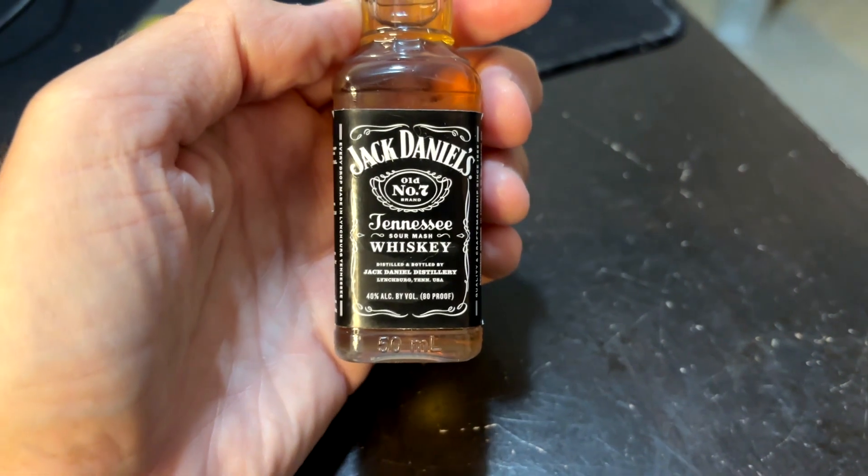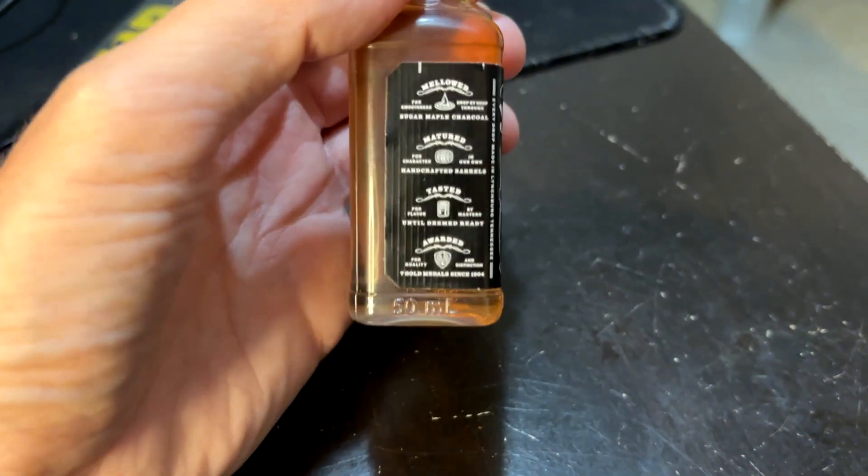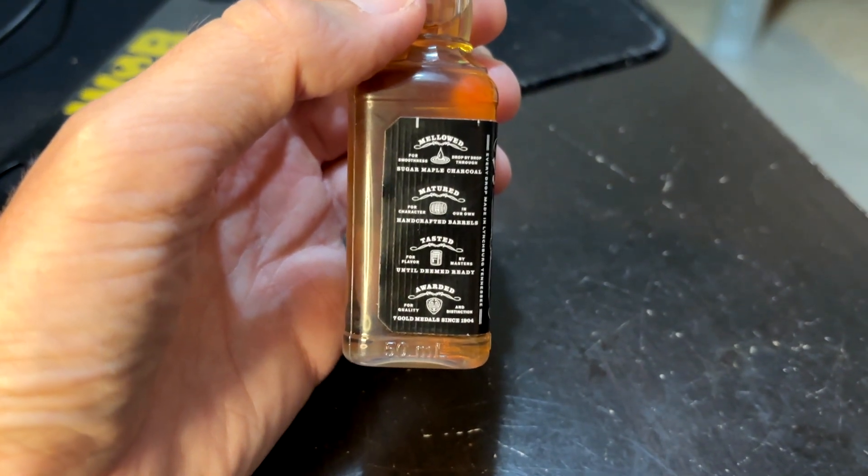Welcome to an episode of Whiskey Wednesday. It's been about a month since my last episode. We're doing Tennessee whiskey tonight, which is very similar to bourbon. I have the most popular Tennessee whiskey — probably the most popular whiskey in the world — good old Old Number Seven from Jack Daniel's Sour Mash. This is the 80 proof, and I've got my little 50ml plastic bottle here.